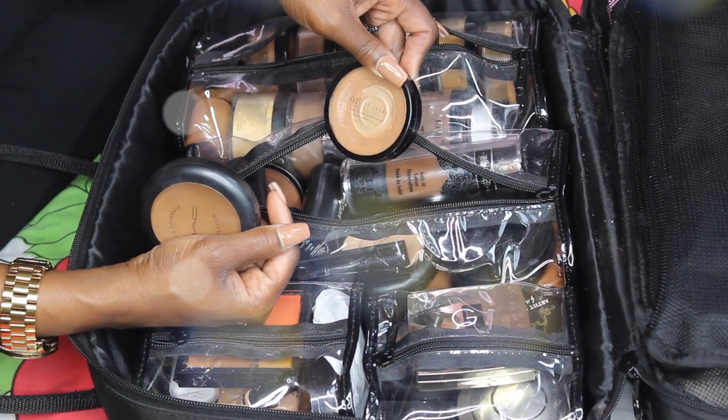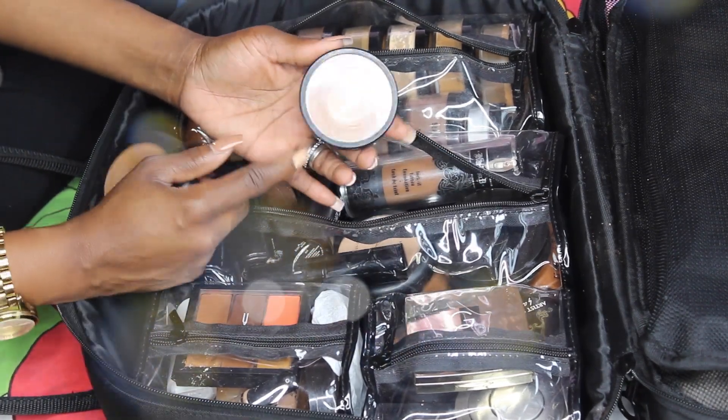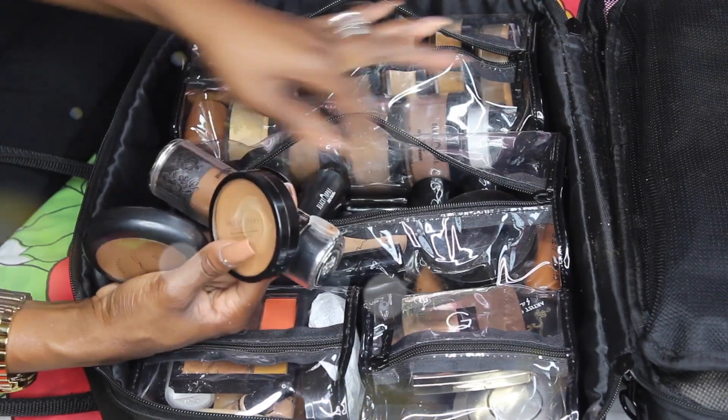This is where I keep all my creams. I have my MAC creams, I have my Face by Shannon — these Face by Shannon products are so amazing, I love them. Then I have my Kat Von D which I've never used.